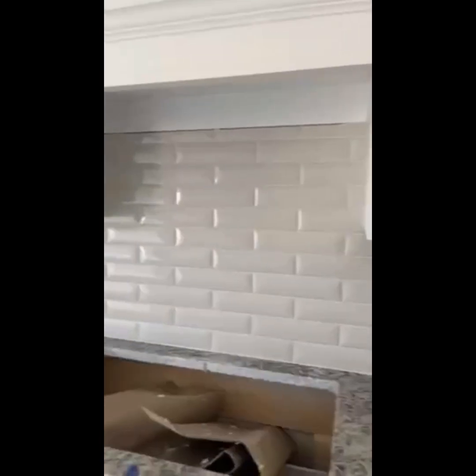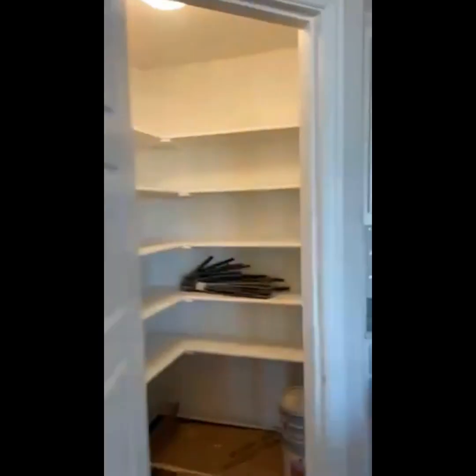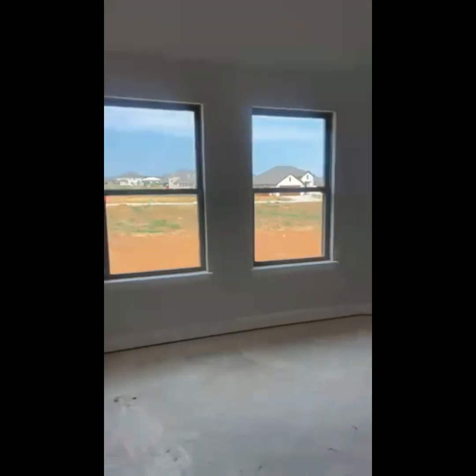Love this backsplash — this is in the grays. This builder is building really great spec homes. They speculate the needs of buyers and select the most popular, in-trend, neutral colors.